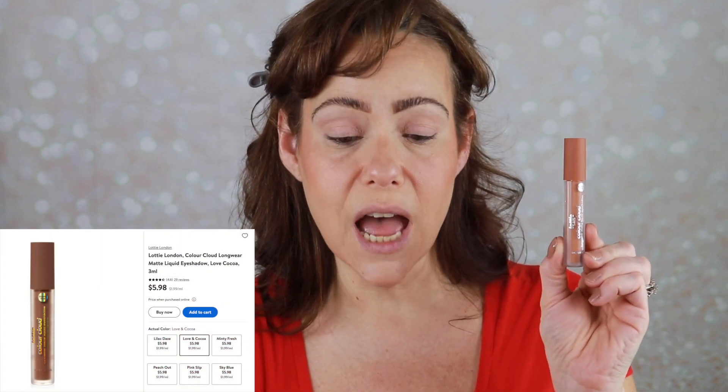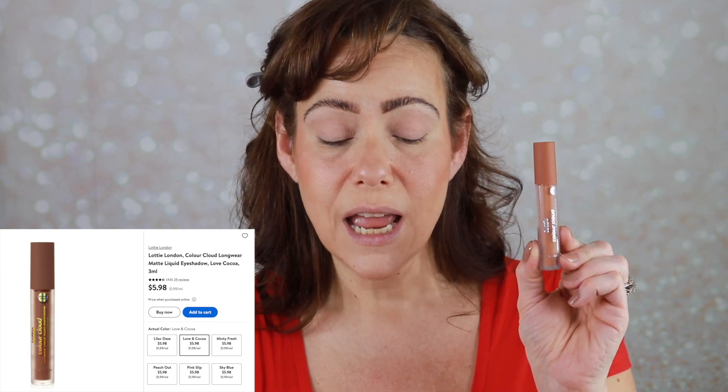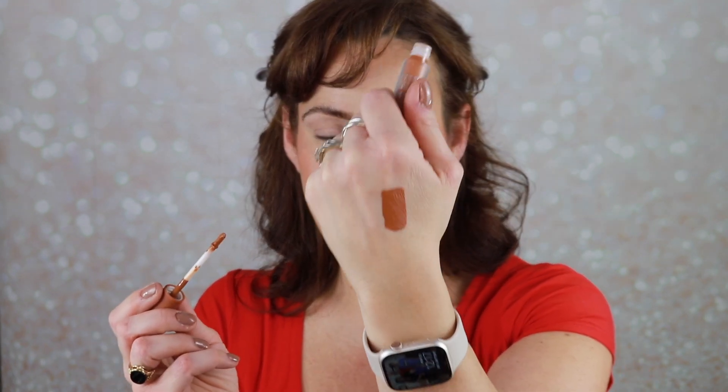For the eyes, I wanted to try this Lottie London Color Cloud Liquid Eyeshadow. I got it on Ulta, though it's not showing there now — I do see it at Walmart and I'll have everything linked in the description box. It says this liquid formulation is about as foolproof as it gets: buildable and blendable, crease and smudge-free, long-wearing. It's got argan, jojoba, and vitamin E in it, and it's a non-drying, vegan and cruelty-free formula. The shade I got is called Love and Cocoa. I'll swatch it — very pretty. I'm going to do one eye at a time.